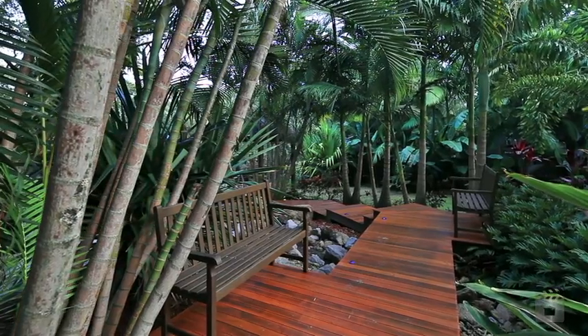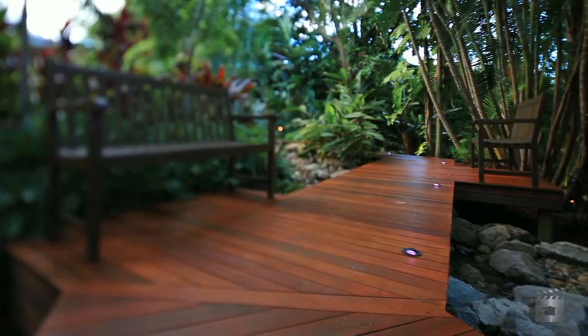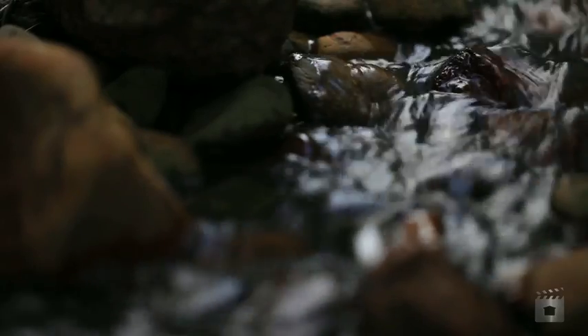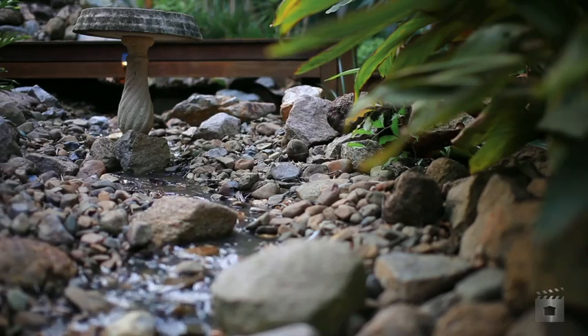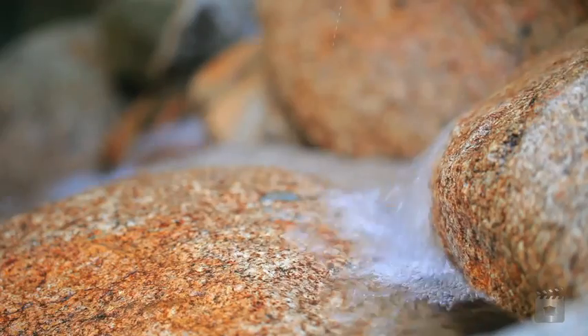But the jewel in the crown of your prize-winning garden is the reason why your kids will never want to leave home. Enjoy refreshing swims in your fantastic swimming pool oasis with sandstone surrounds, a central island, waterfall and spa. It's like having your own private resort.